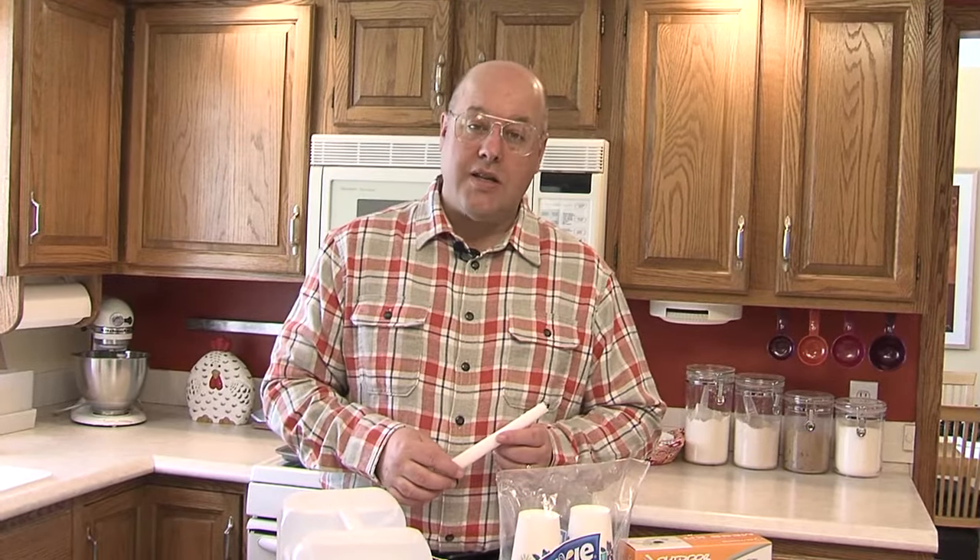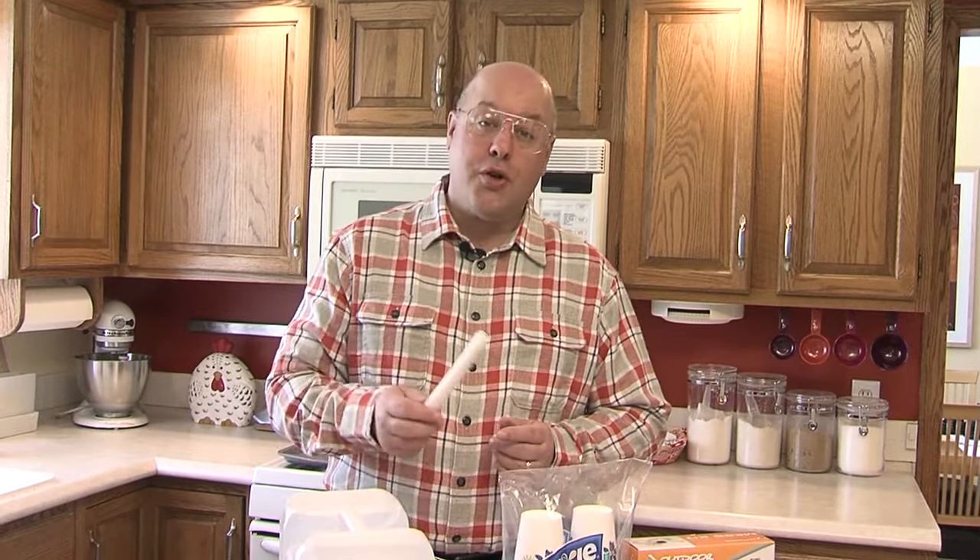If your power goes out for an extended time, you'll probably want to have more on hand than just a candle, so be sure to have an emergency kit ready. FEMA, or the Federal Emergency Management Agency, recommends having enough food, water, and supplies to last for three days. Here's what you should have.